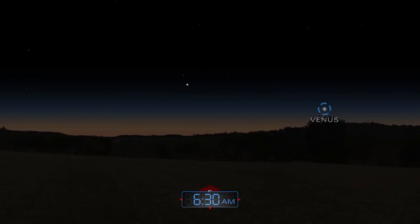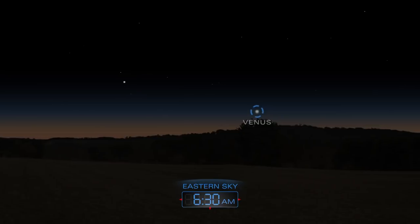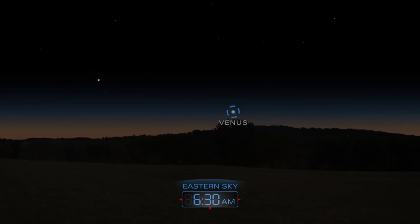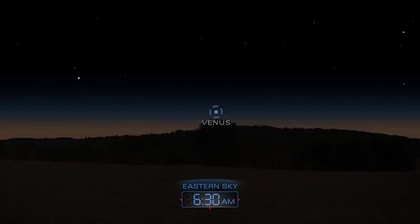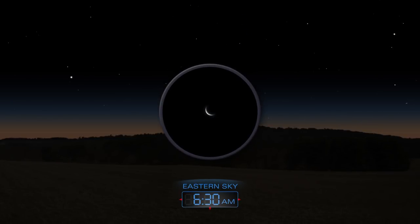Late in the month, Venus appears low in the east just before dawn. A good telescope will reveal a slim crescent.